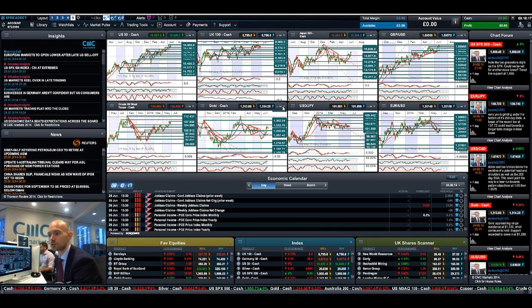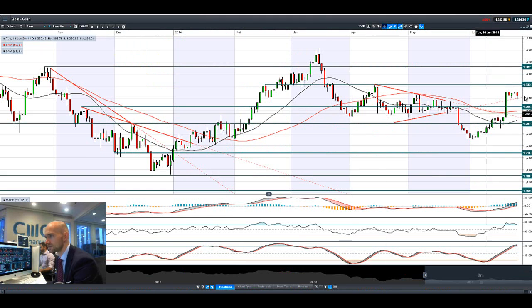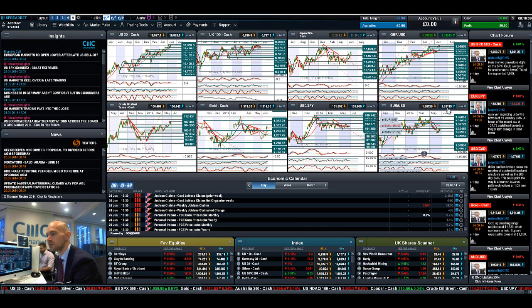Looking at gold, it came off a little bit yesterday but interestingly bounced off the dotted line of this potential symmetrical triangle formation. Potential support is around 1,310; potential resistance remains at 1,332. This range is going to get narrower and narrower, so it'll have to break out in one direction or the other.